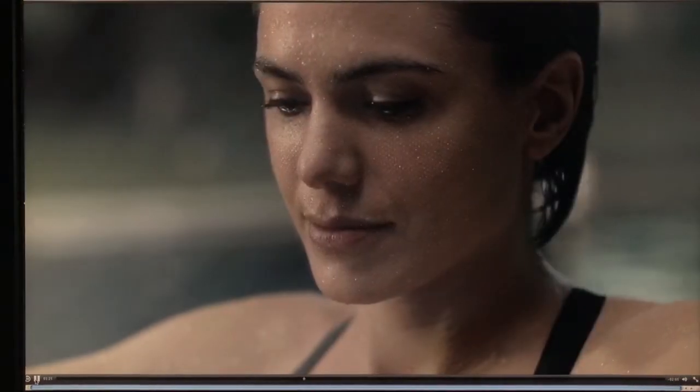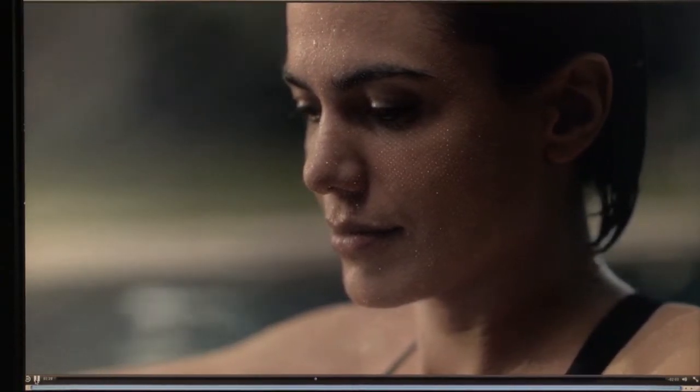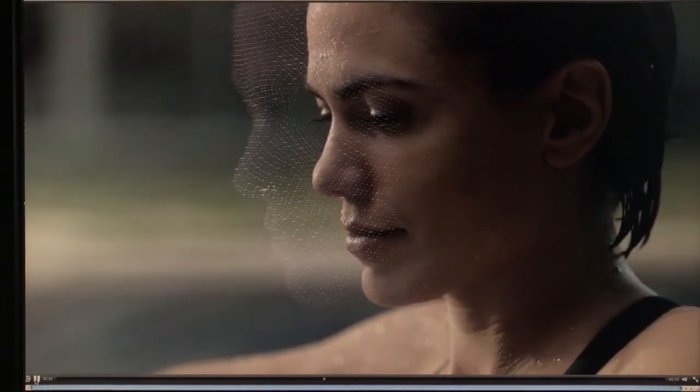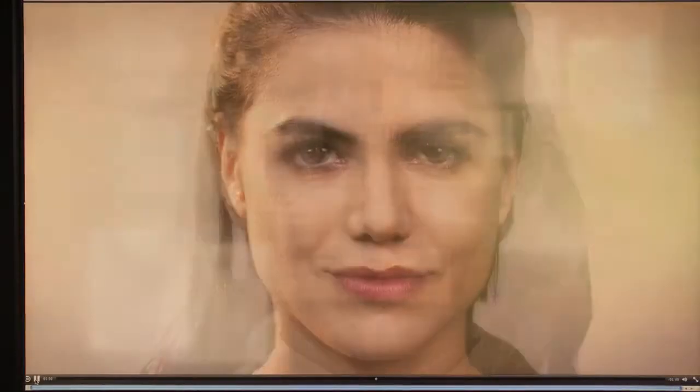A swimmer looks at her iPhone 10. We call this Face ID. It maps the unique geometry of your face with over 30,000 invisible dots. This data is analyzed by the neural engine on the A11 bionic chip, the first of its kind. Your iPhone now recognizes you, even in the dark, and will adapt to your physical changes.